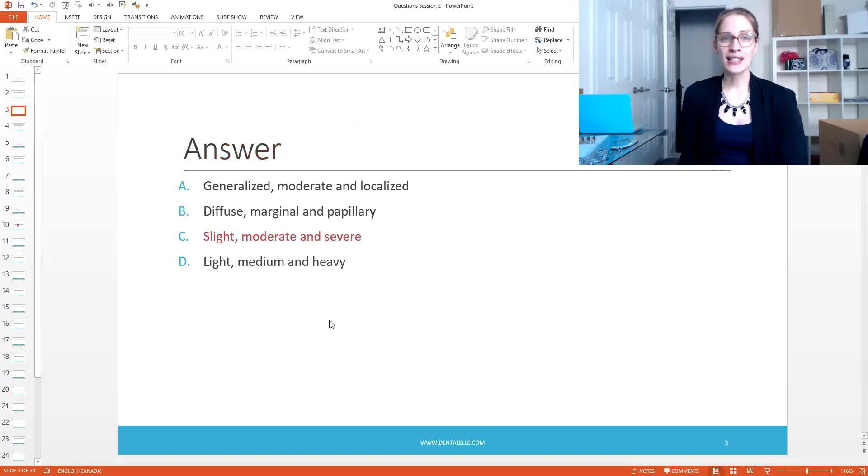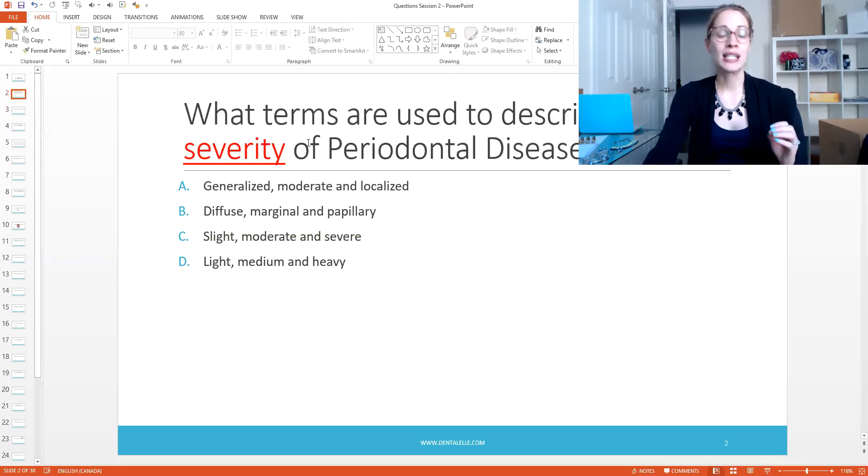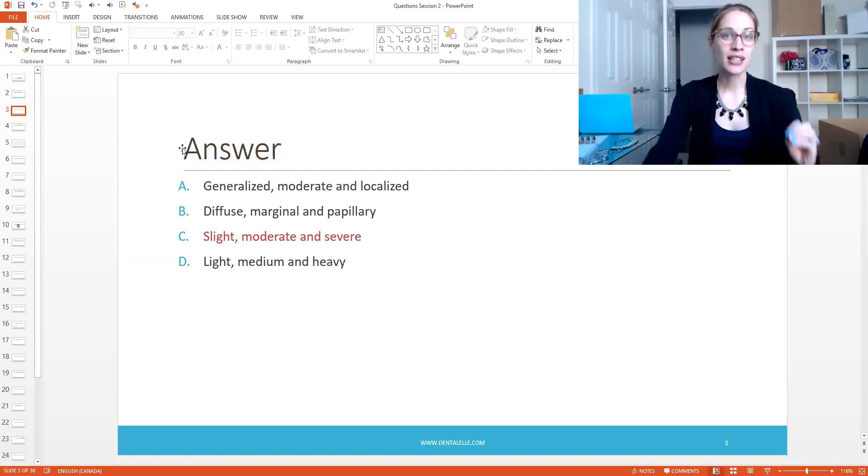The right answer is C — slight, moderate, and severe — which describes the severity. We're not talking about the type; we're talking about the severity, and there is a difference. When talking specifically about periodontal disease severity: slight (or 'early' in some textbooks) corresponds to four-millimeter pockets; moderate is five millimeters, though some textbooks say five to six; and severe (sometimes called 'heavy') is six millimeters or more, or seven millimeters or more depending on the textbook. So look at your own textbook and notes.